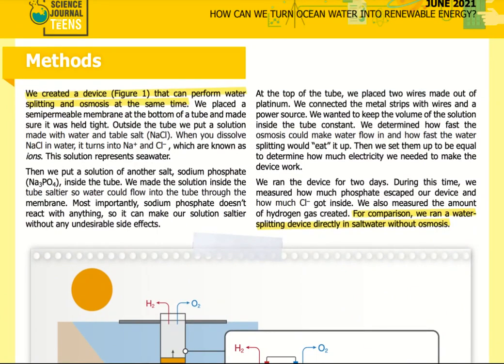We created a device that can perform water splitting and osmosis at the same time. We placed a semi-permeable membrane at the bottom of a tube and made sure it was held tight. Outside the tube, we put a solution made with water and table salt (NaCl). When you dissolve NaCl in water, it turns into Na+ and Cl- ions — this solution represents seawater. Then we put a solution of another salt, sodium phosphate (Na3PO4), inside the tube. We made the solution inside the tube saltier so water could flow in through the membrane. Sodium phosphate doesn't react with anything, so it can make our solution saltier without any undesirable side effects. At the top of the tube we placed two wires made out of platinum.